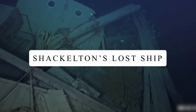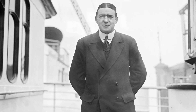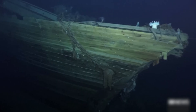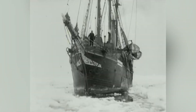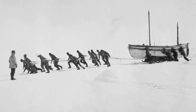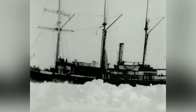Shackleton's Lost Ship. An expedition has found the lost ship of Ernest Shackleton, an Anglo-Irish explorer, after 102 years. The sunken ship's skeleton was found in March 2022 off the coast of Antarctica. At the beginning of World War I in 1914, Shackleton set out to Antarctica, planning to take 27 men on two ships — the Endurance and the Aurora. But in January 1915, the Endurance became trapped in ice off the coast of Antarctica.